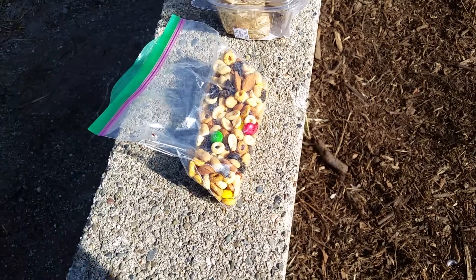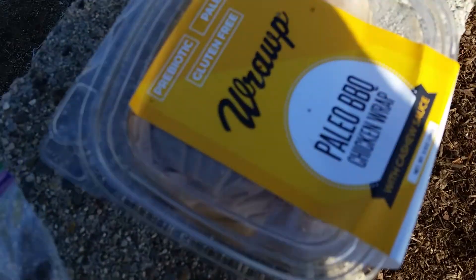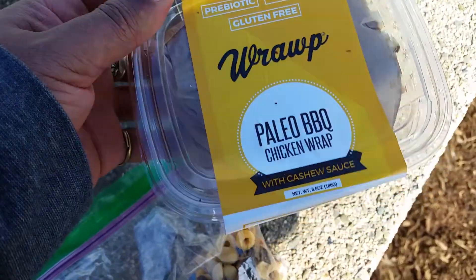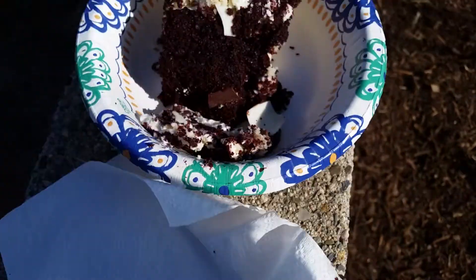I haven't made a 'What's on the Menu' for a while, so here's the travel edition. This is a probiotic paleo chicken wrap, which is very good. I'm also having some orange juice and some water.